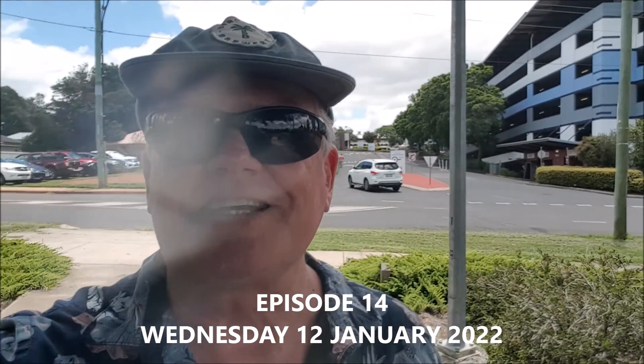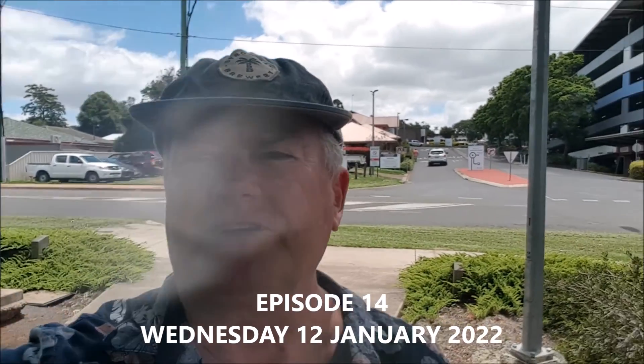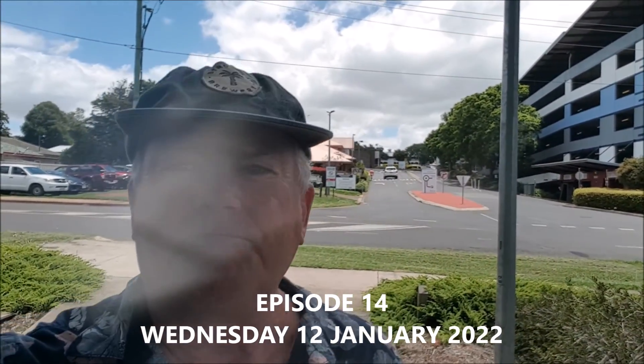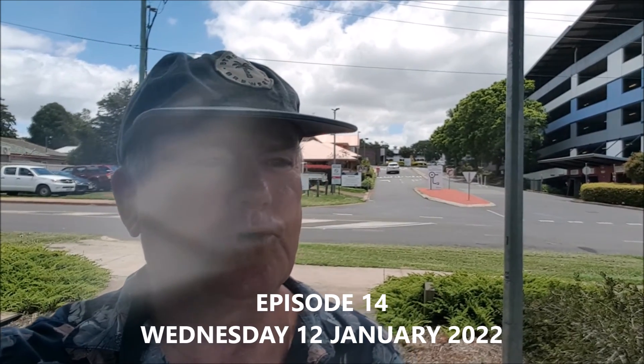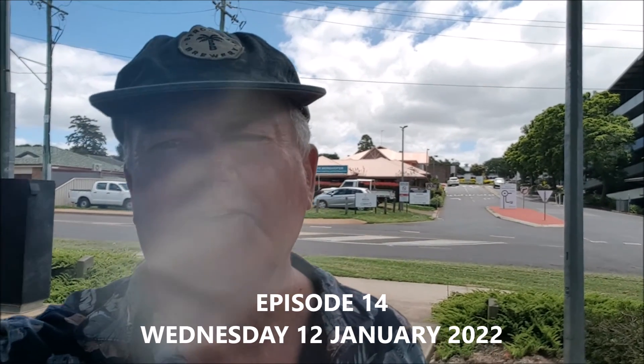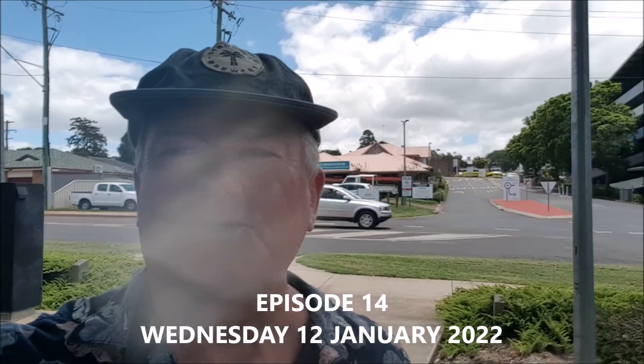Good morning Toowoomba! It's Wednesday the 12th of January 2022. I'm outside the Toowoomba Base Hospital — you can see that behind me. I just thought I'd take you for another walk around another part of Toowoomba. Welcome along to the show — hello to all the Toowoomba 4358 TV viewers, likers and followers. Let's go and have a walk through this park opposite the Toowoomba Base Hospital.